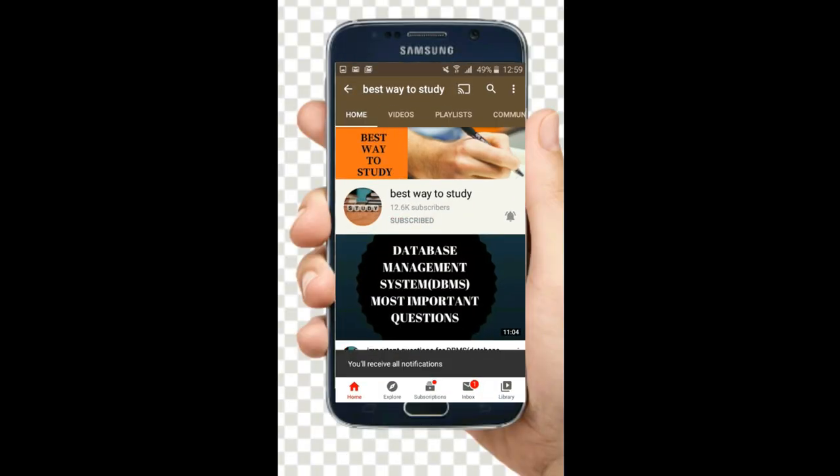Subscribe and hit the bell icon for more notifications. Hi friends, welcome back to Best Way to Study. In this video we are going to see the most requested video by all the students preparing for MSET. Today's topic is all about how to crack MSET.